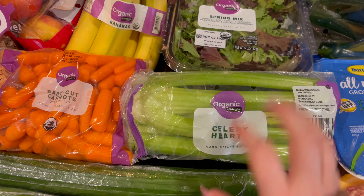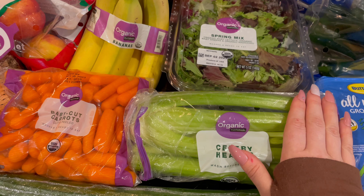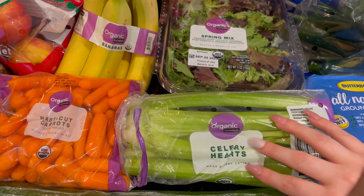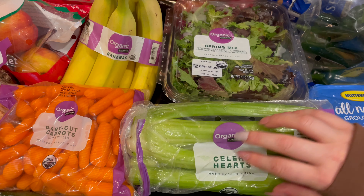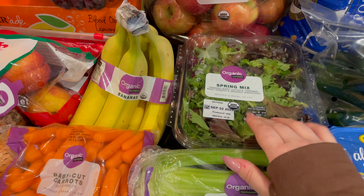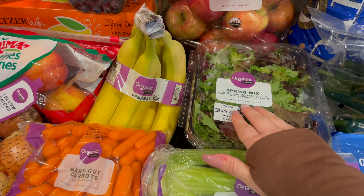I grabbed some organic celery hearts. These are for my husband's lunches for him to have with peanut butter. And I got an organic spring mix — it is organic baby lettuce, organic baby greens, and organic radicchio, and it is washed and ready to eat.